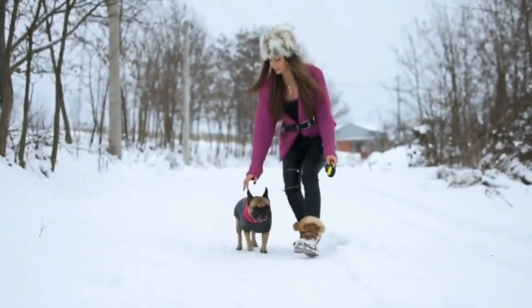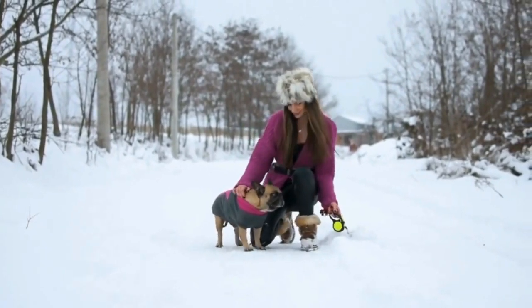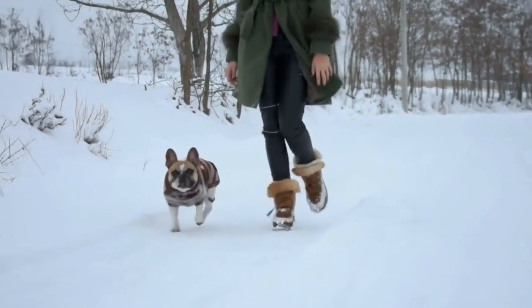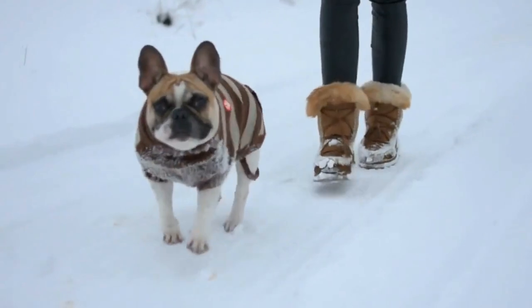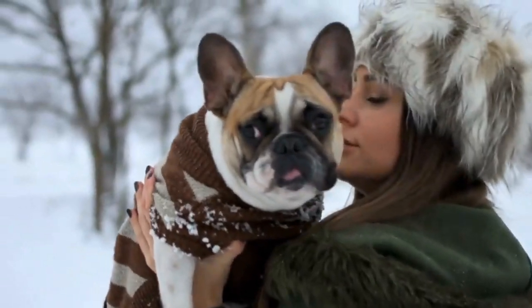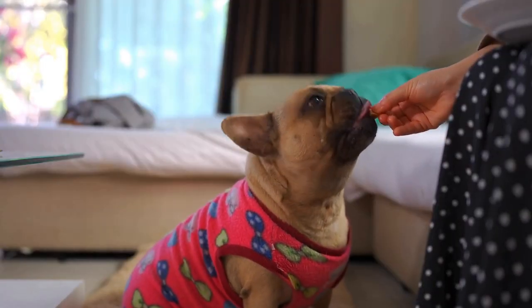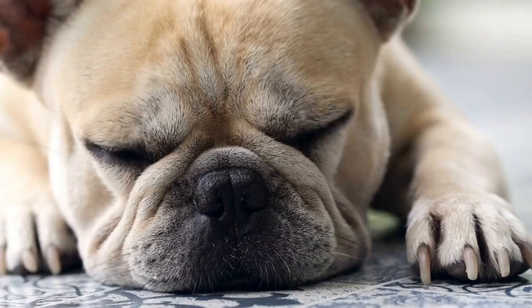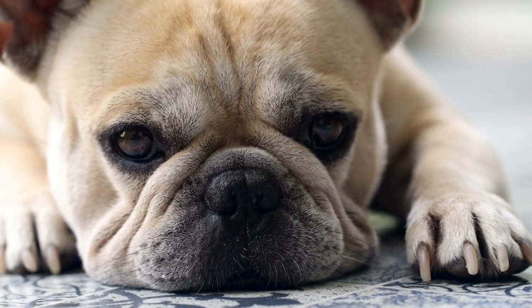One of the first steps in handling French Bulldog puppies during the teething phase is to provide them with appropriate and safe chew toys. Chew toys made specifically for teething puppies are designed to suit their sore gums and provide them with something they can safely bite on. Make sure to choose toys that are durable and non-toxic to ensure the safety of your puppy. When selecting chew toys, look for softer textures that are gentle on their gums. It is also a good idea to have a selection of chew toys available to provide variety and prevent boredom.